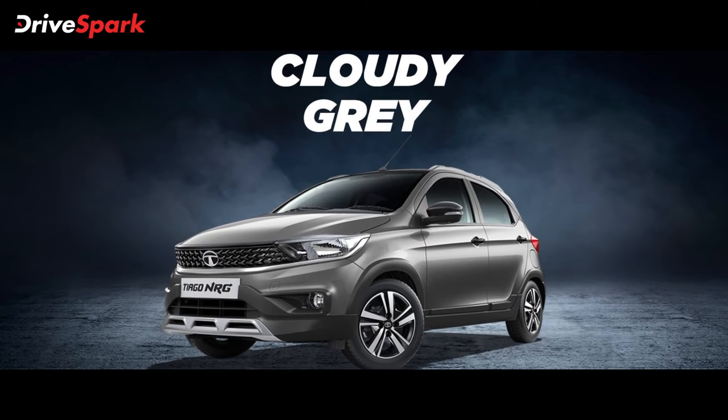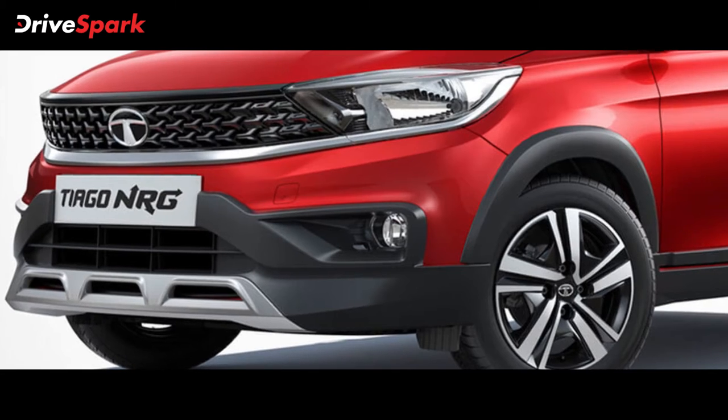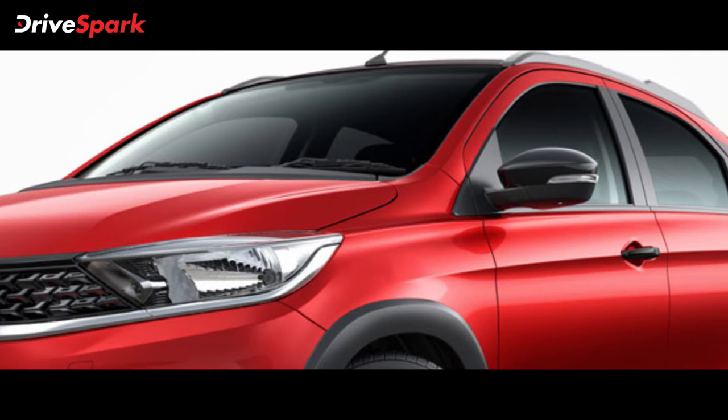The Tiago NRG Hatchback features body cladding, silver trim, script plates, steel wheels, boot lid, rear view camera, roof rails, rear view mirrors, B and C pillars, and roof — all finished in a distinctive style.